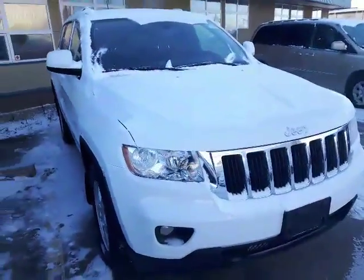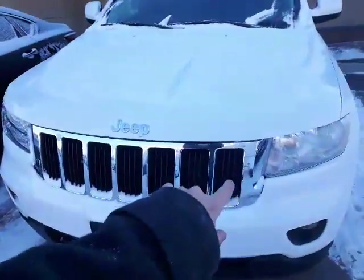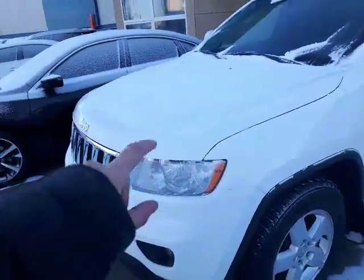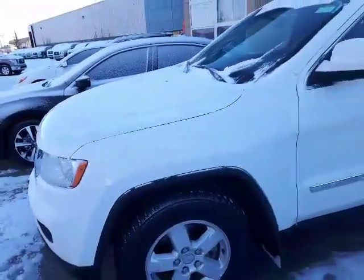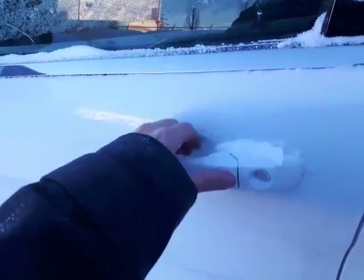Here it is — our beautiful 2013 Grand Cherokee. As you can see, you've got the seven continents this vehicle has conquered in the grille up front — that's the signature Jeep look. Under the hood you're going to have the 3.6 liter Pentastar engine, which is fabulous on fuel and has great power as well.